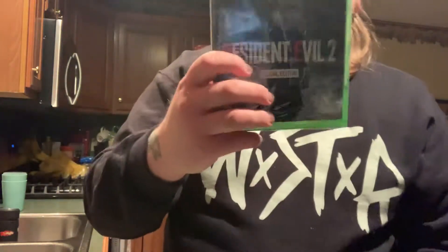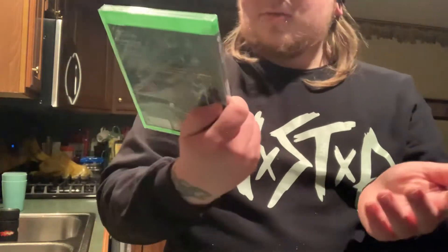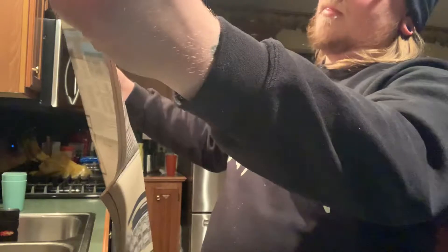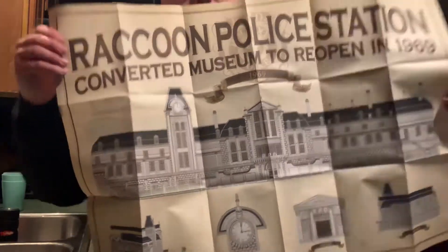Alright, now we're getting the actual box open. Hopefully this is worth $200. This cardboard box is actually pretty nice — you could store stuff in it. We've got the game, the Deluxe Edition. I wish they would have included a steelbook — that would have been cool. There's a download card for the digital soundtrack, which is a nice touch. And we've got the map of the Raccoon City Police Department — pretty nice front, and the back has the inside of the station.